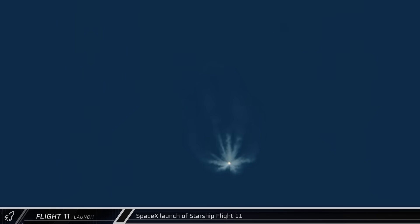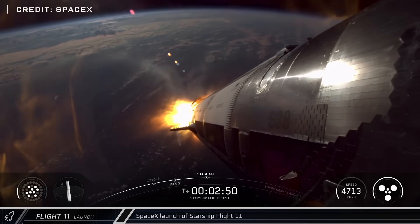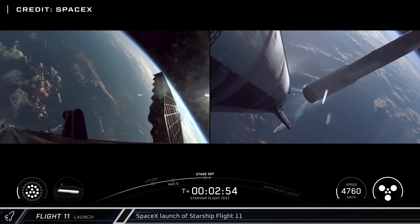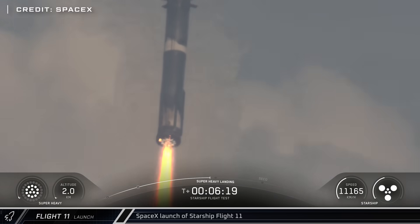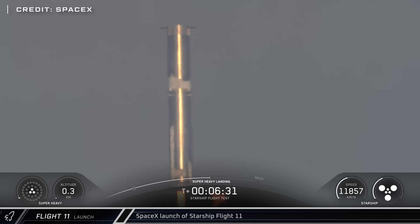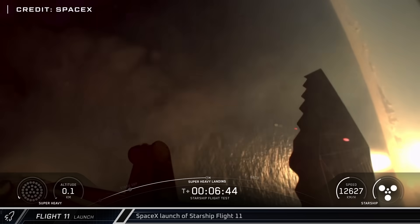Following a nominal 33-engine full-duration burn and ascent, 30 of Booster 15's engines shut down for hot staging, followed by ignition of Ship 38's 6 engines. Booster 15 flipped and performed its boostback burn on 12 of the 13 inner engines and headed back towards the coast. The booster successfully brought itself to a hover with a simulated Block 3 landing burn, going from 13 down to 5 and finally to 3 engines, before shutting down 200 meters in the air and impacting the water.